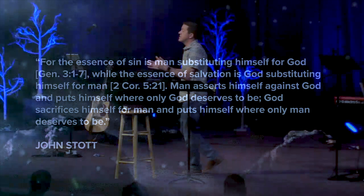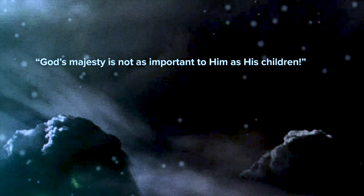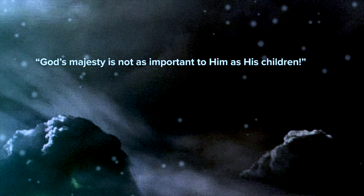John Stott says it this way: 'For the essence of sin is man substituting himself for God, while the essence of salvation is God substituting himself for man. Man asserts himself against God and puts himself where only God deserves to be; God sacrifices himself for man and puts himself where only man deserves to be.' Jesus left heaven, became man, so that he could be the sacrifice for us. As one author wrote: 'God's majesty is not as important to him as his children.' What does that say about how much God loves us? What does that say about our identity?